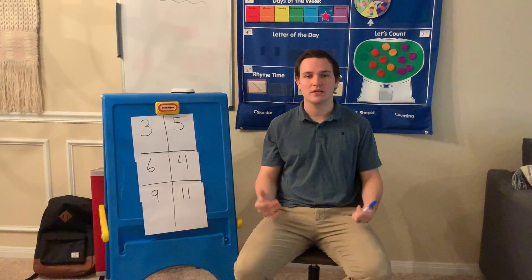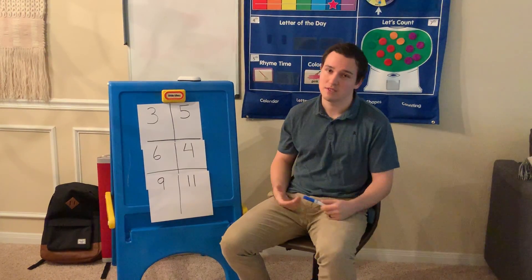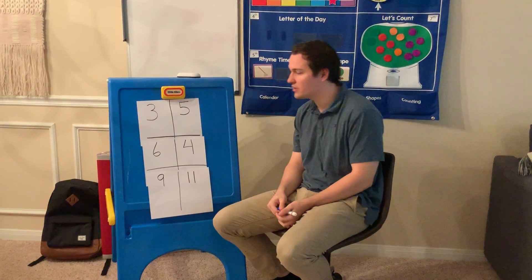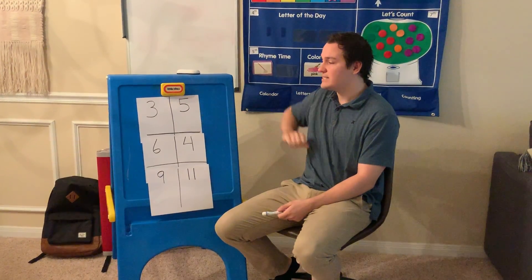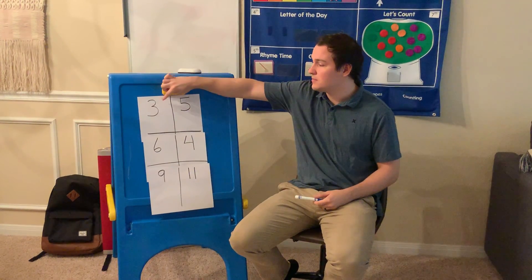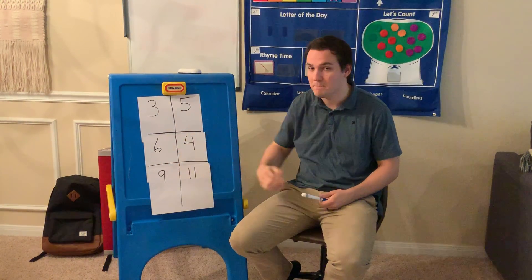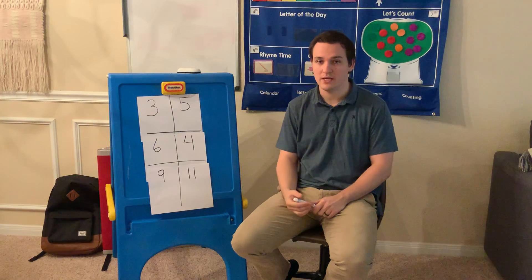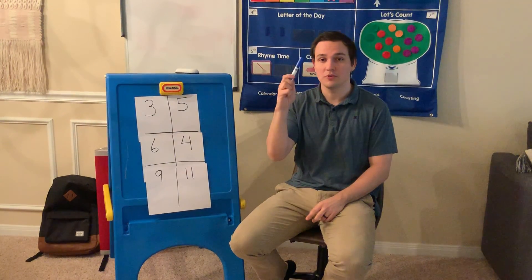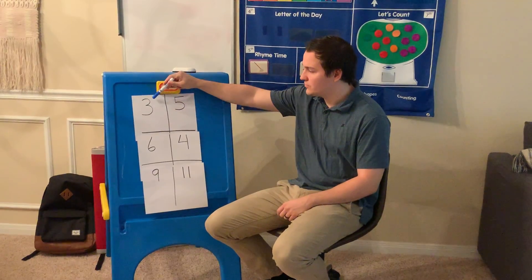Hey everybody, it's great to see you all again, and I'm glad that you're back with me today because we are going to do a math activity together. So for today's activity, what I need your help to do is to tell me which number is bigger and which number is smaller. And to do that, I'm going to help you draw them out. So let's get started with our first two numbers.